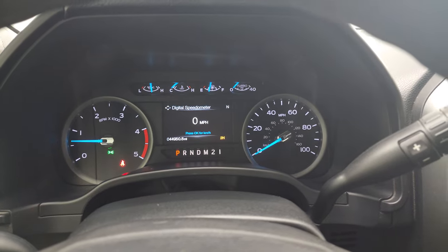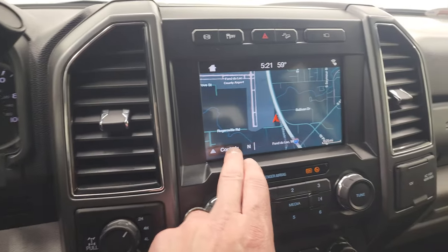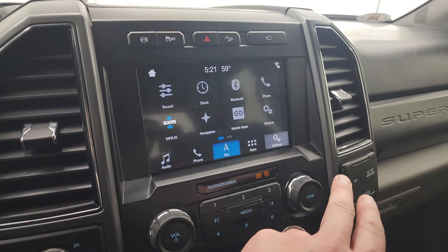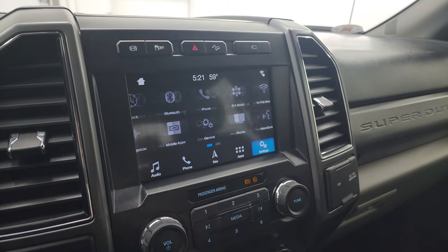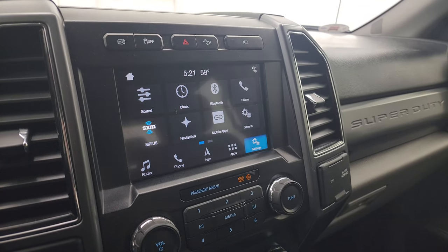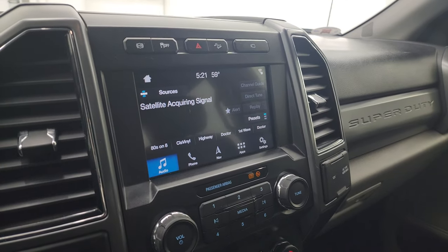It starts right up with no check engine lights or anything like that. You can see in the radio settings that it includes Apple CarPlay, Android Auto, and all your other general settings, plus AM/FM and SiriusXM radio capabilities.